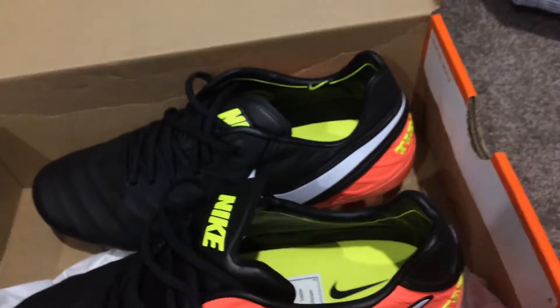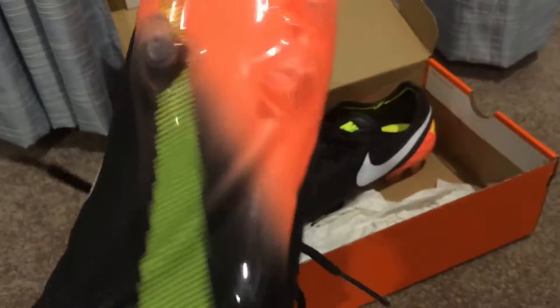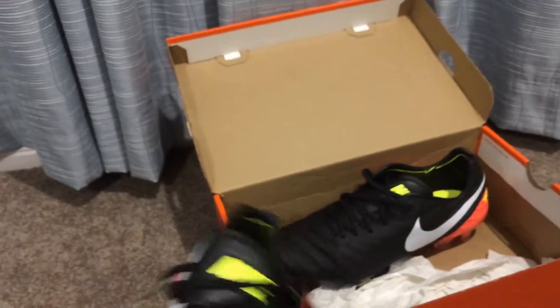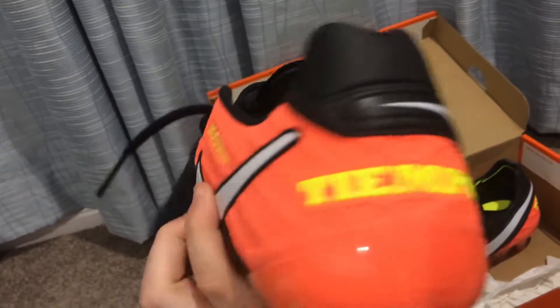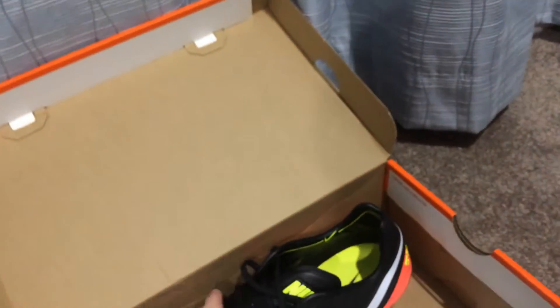And then we've got the boots. Starting with this boot first - it's the orange and black. It's got ACC, the Nike tick on the bottom, and Tiempo written on it. The other boot is the same - Tiempo, non-leather construction.